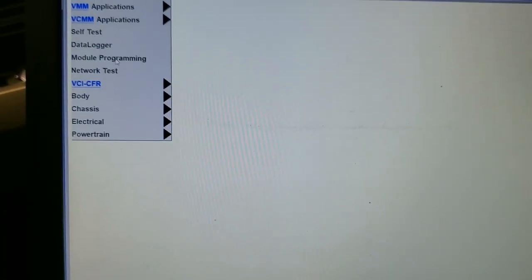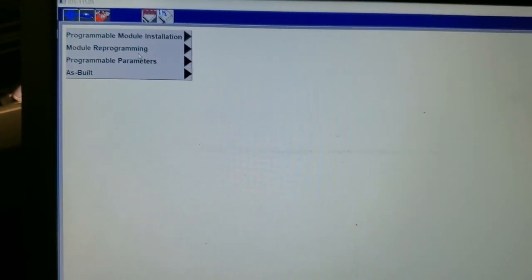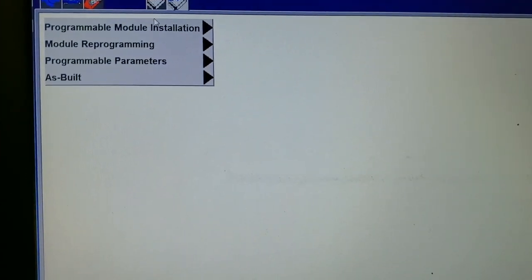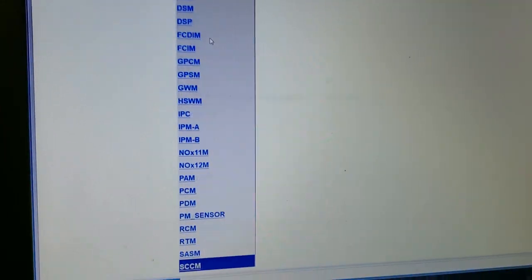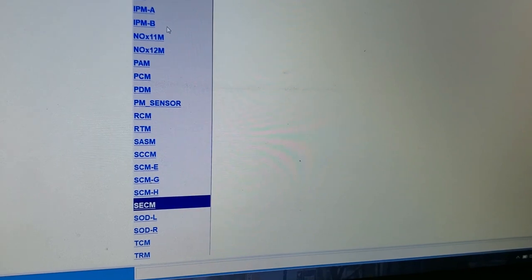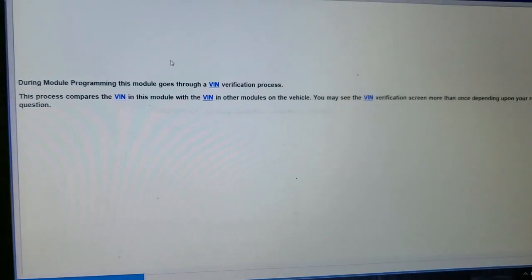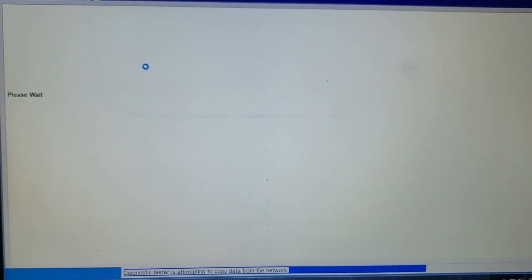We're going to go to the toolbox, module programming, and navigate to our steering effort control module. I'm going to hit enter. It's going to ask if this is the VIN for the truck.